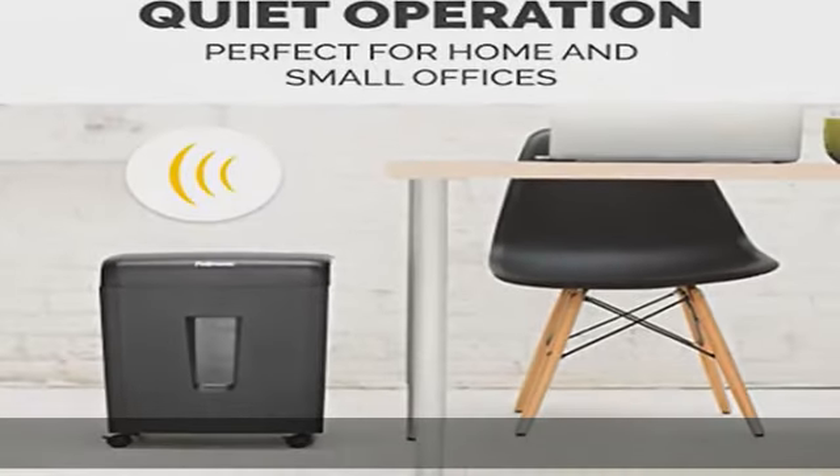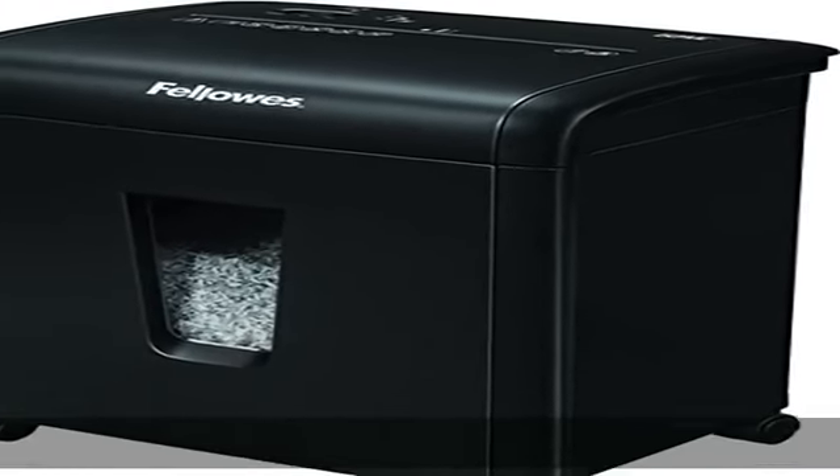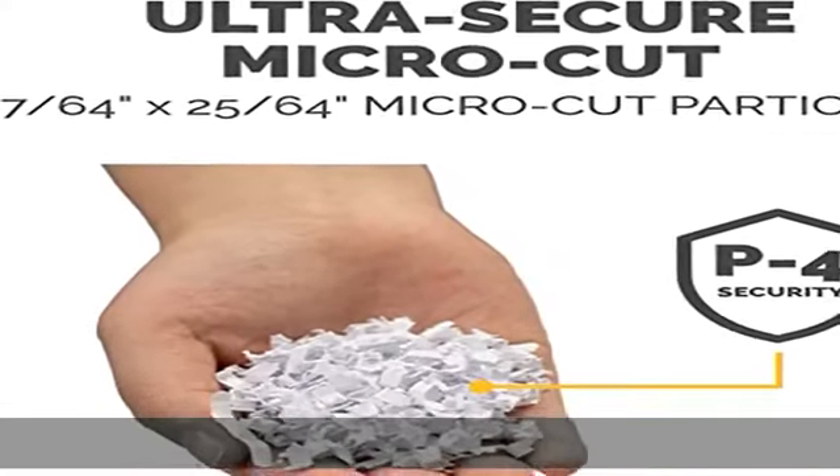Protective safety lock: our shredders for the home and small office come equipped with a patented safety lock that disables the machine to better protect you and your family. Quiet operation — the perfect shredder for home and small offices, quietly shreds documents into micro cut particles.